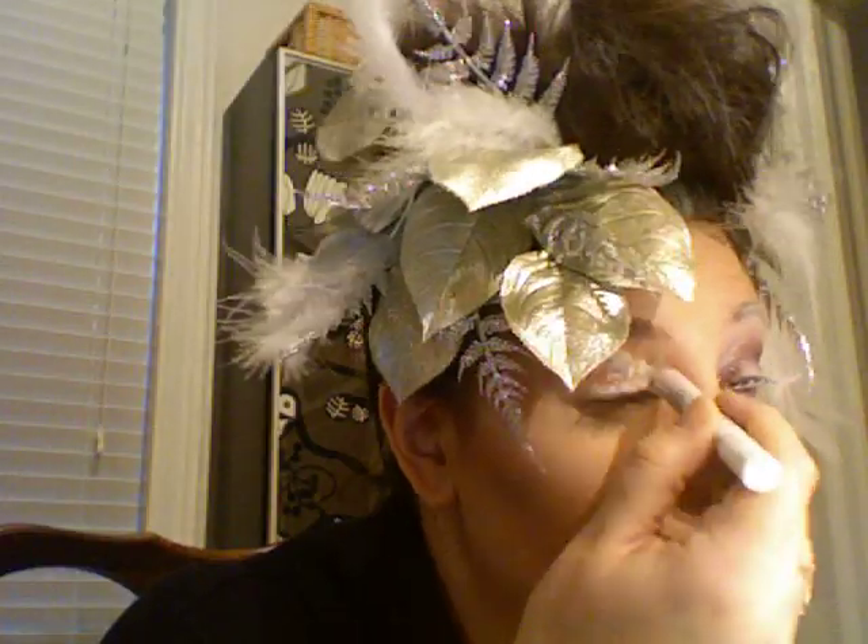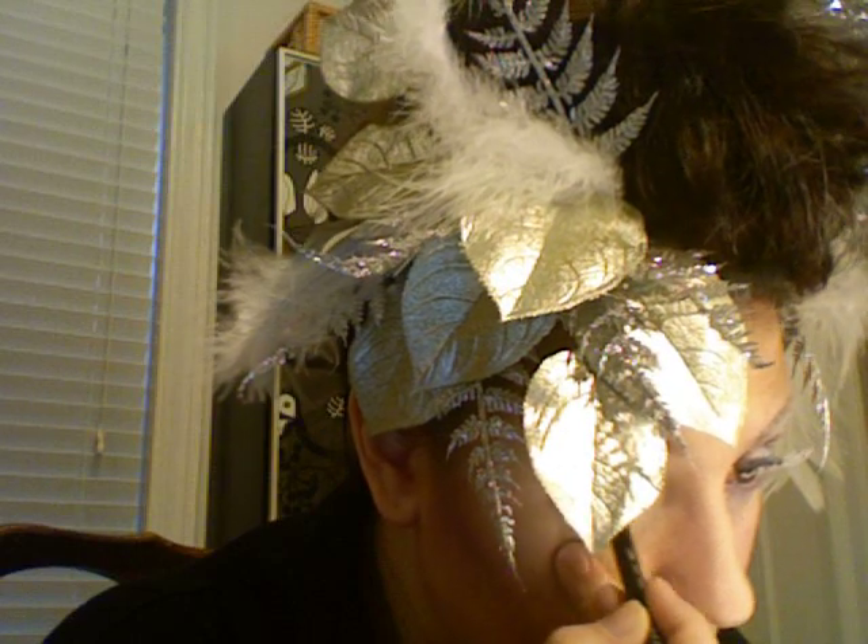First things first, I'm going to take my NYX Jumbo Pencil in Milk and put that all over the lid as well as underneath and drag it out just a little bit — blend that in. Next, I'm going to put some white eyeliner on the waterline using any easy-glide liner that's safe for the waterline. Then I take a fluffy brush — like a Sigma brush similar to the MAC 224 — load it up with a Makeup Forever diamond shadow in silver-white, and pack that on everywhere the white base is.